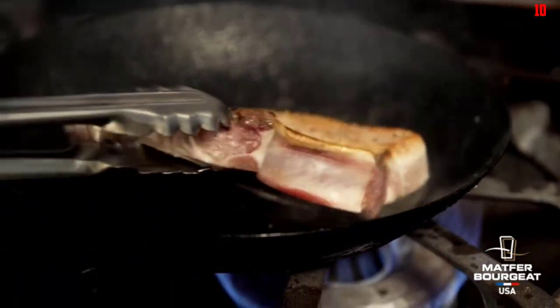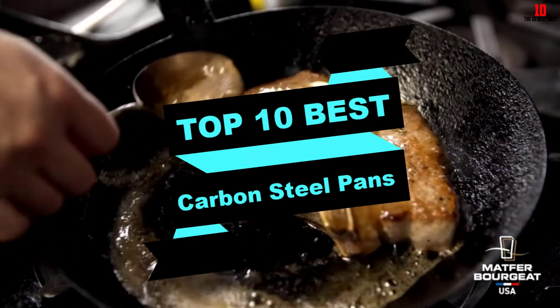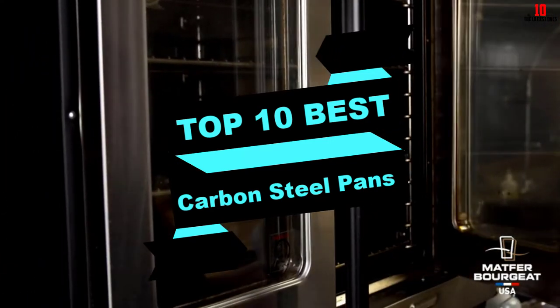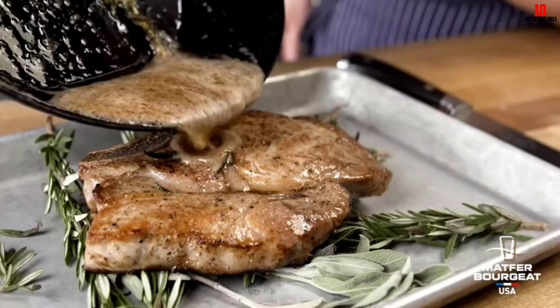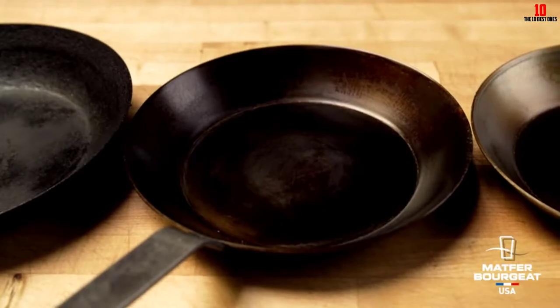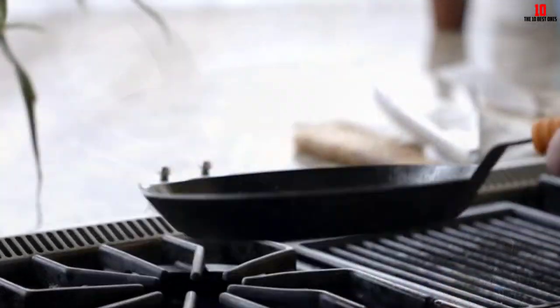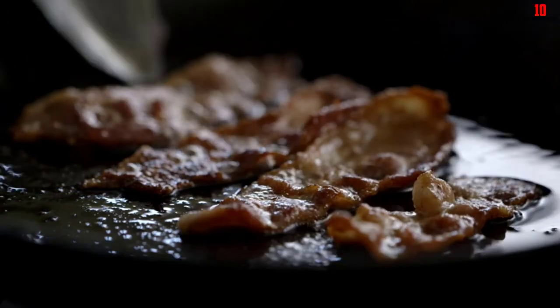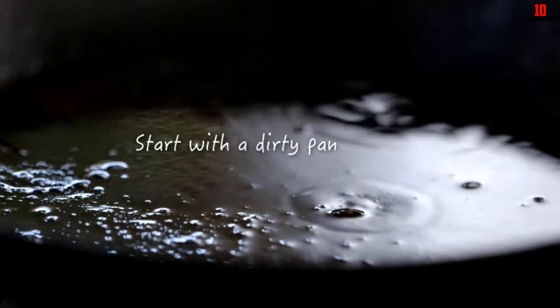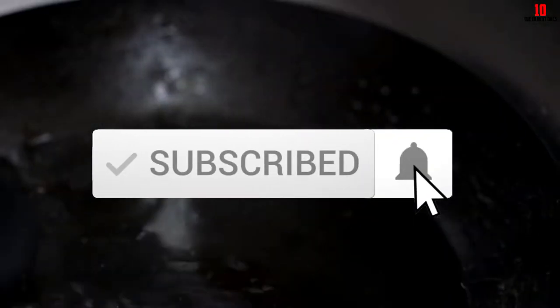In this video we're going to be checking out the top 10 best carbon steel pans available on the market for their true quality. This list is based on personal opinion and hours of research, ranking them based on popularity, quality, price, durability, and user opinions. Check the description below for updated pricing and subscribe for more reviews.